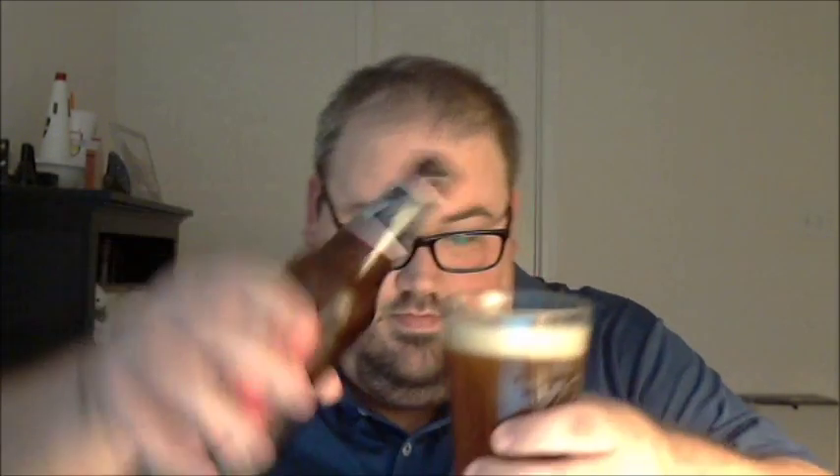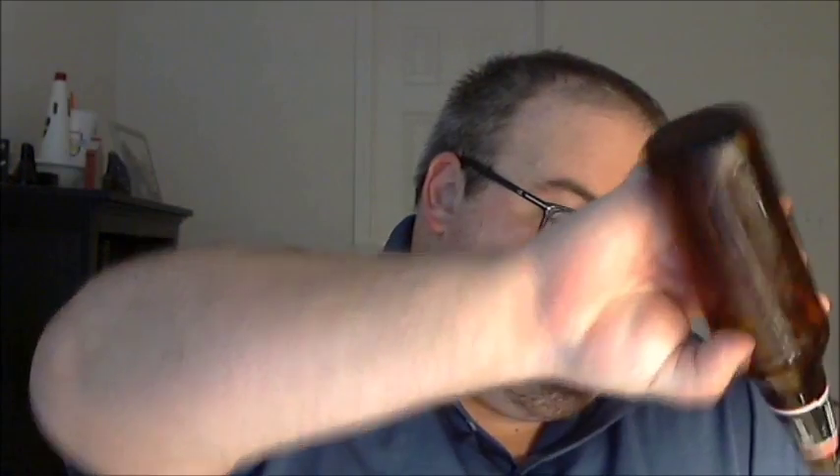Maybe a finger's worth of head. Hazy, a reddish copper color. Can't really see much in the way of carbonation. Hold it up to the light — there's some material in there too. Let's give it a try.